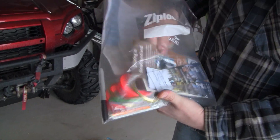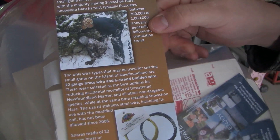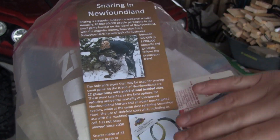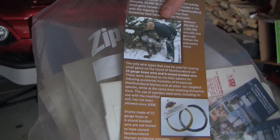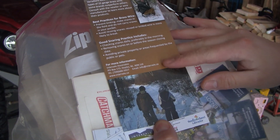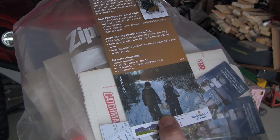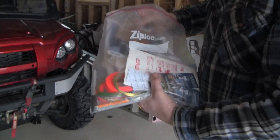I also gave you a snaring in Newfoundland rack card. I know you know how to set snares, but just in case you know anybody who doesn't. This promotes best practices for use of 22 gauge brass wire and the pitcher cord — that's Eugene Tiller with the Trapper Association there. It shows good snaring practices, with our address for more information, and talks about the quality of brass wire. This is funded by the Wildlife Division.